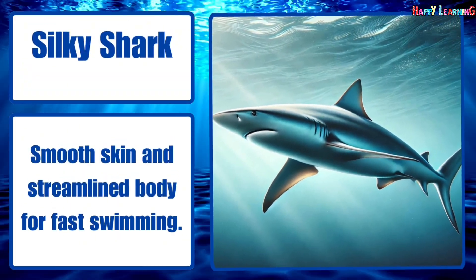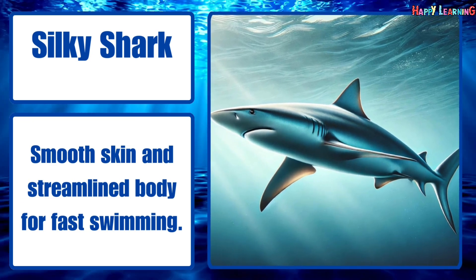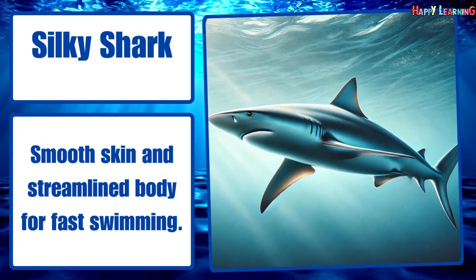Silky shark. Smooth skin and streamlined body built for fast swimming.